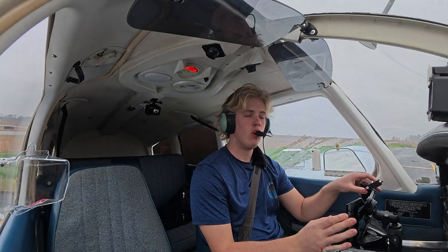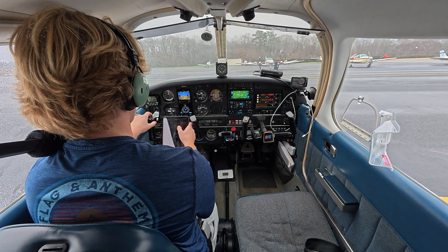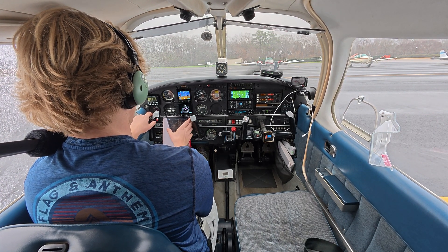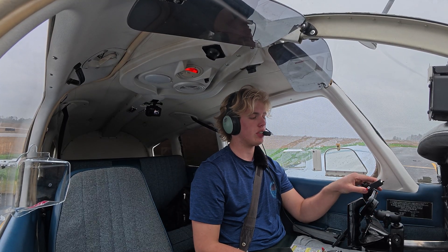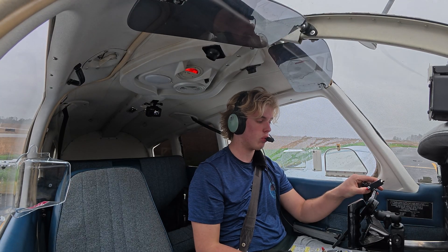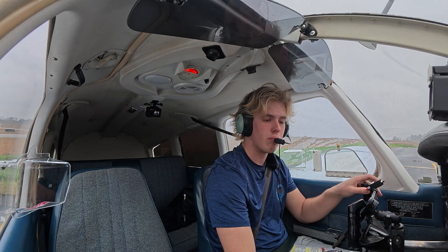Alright, we're ready to get our clearance. Auburn ground, Warrior 32876 at the FBO, like to pick up IFR to 7-INJ. Clearance received: cleared to 7-INJ as filed, maintain 3,000, expect 4,000 ten minutes after departure, departure frequency 125.5, squawk 4153. Readback: maintain 3,000, expect 4,000 after 10 minutes, frequency 125.5, squawk 4153. Readback correct.